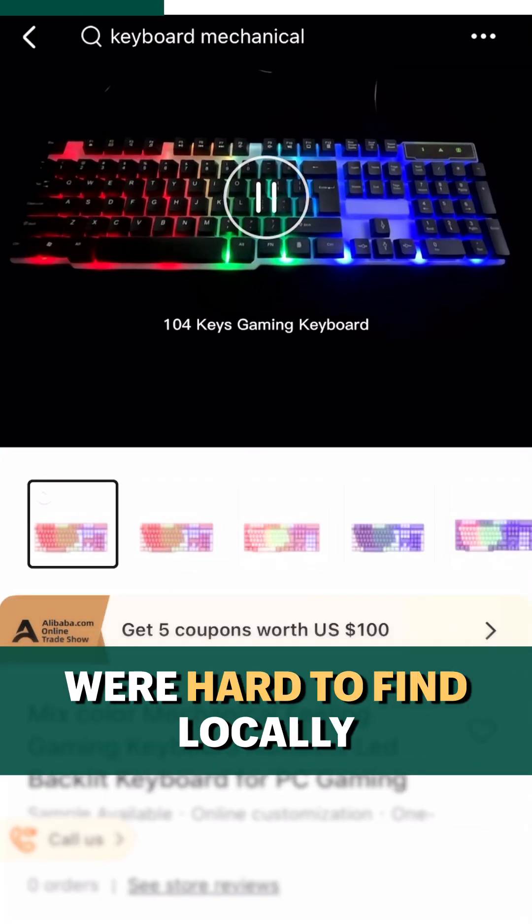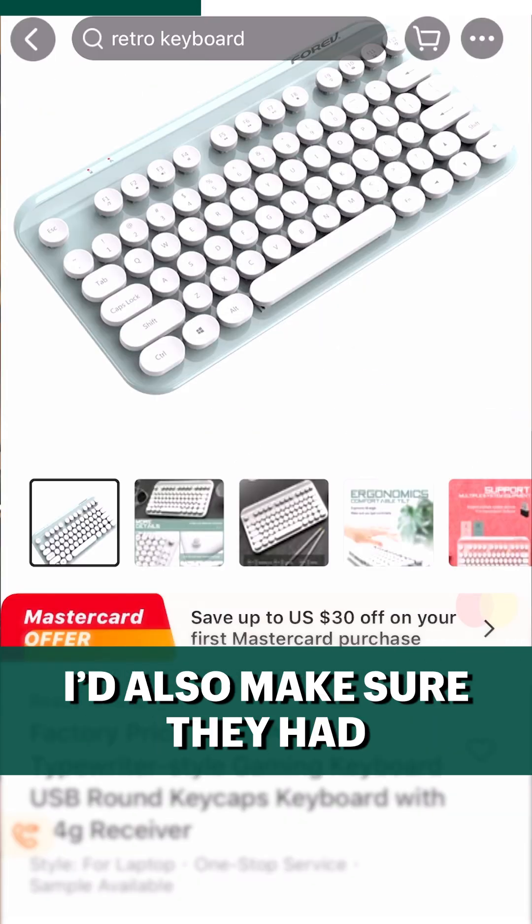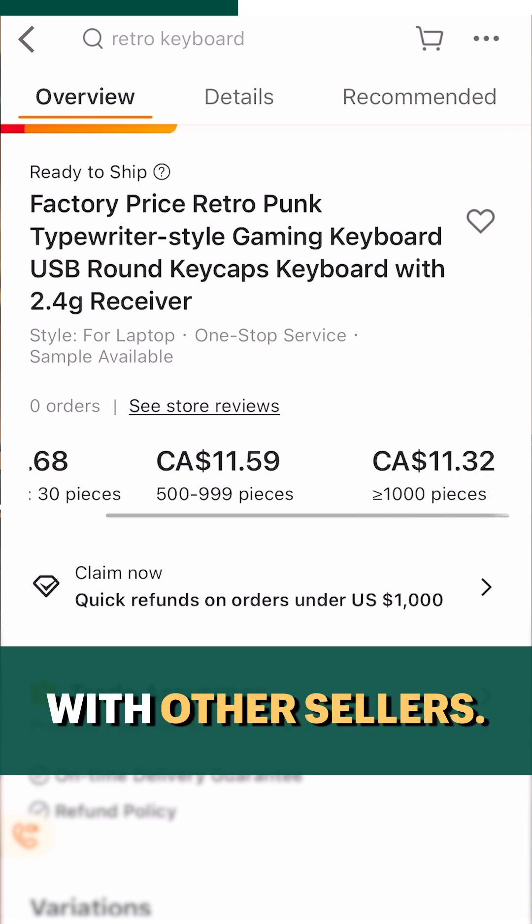I would look at products that were hard to find locally, but were small enough they could be shipped cost effectively. I'd also make sure they had a minimum advertised price, so I'd avoid price wars with other sellers.